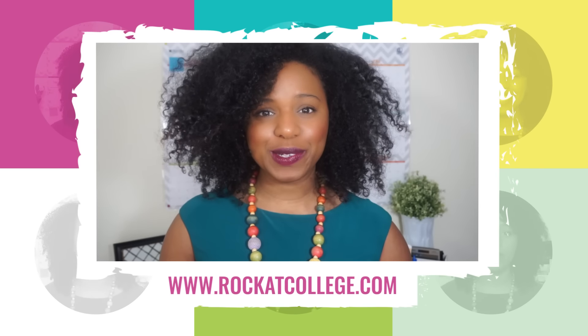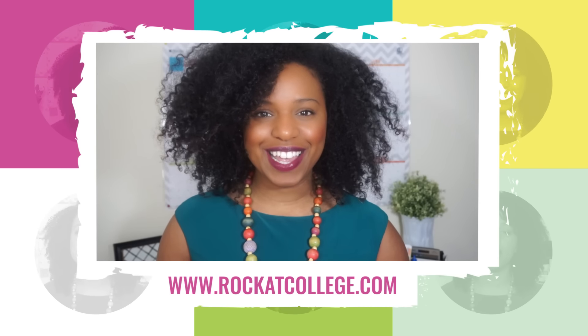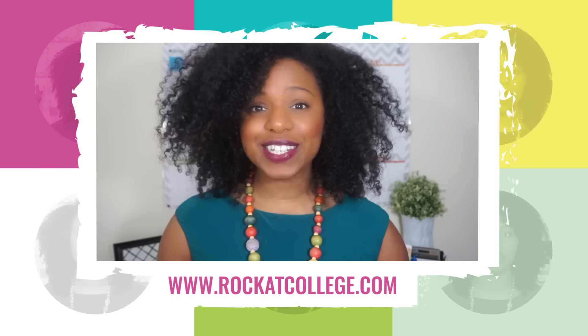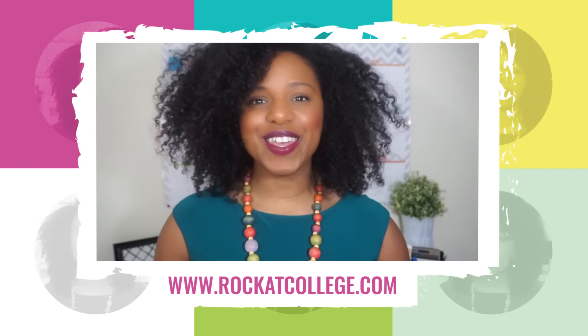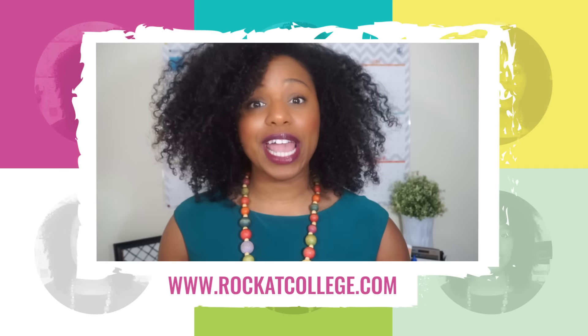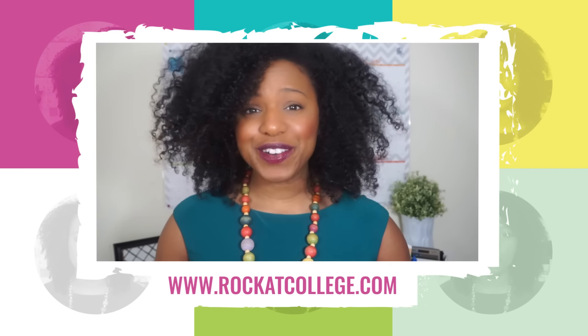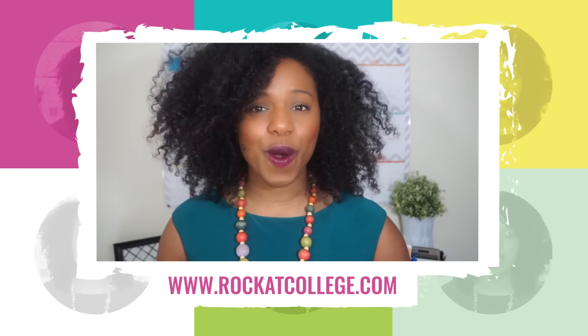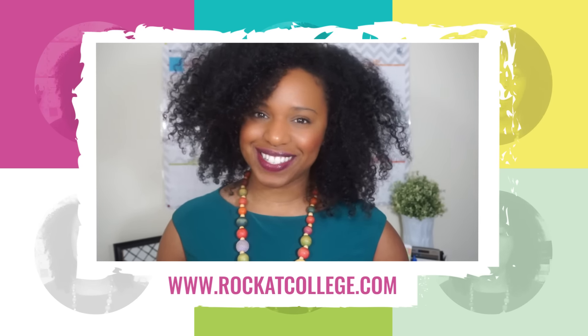I hope you enjoyed this episode of Soulful Study Sunday. I have so many more study skills and practical college advice in the Rock at College system, a step-by-step blueprint for creating your own study system — get better grades without the stress, overwhelm, and lack of social life over at rockatcollege.com.